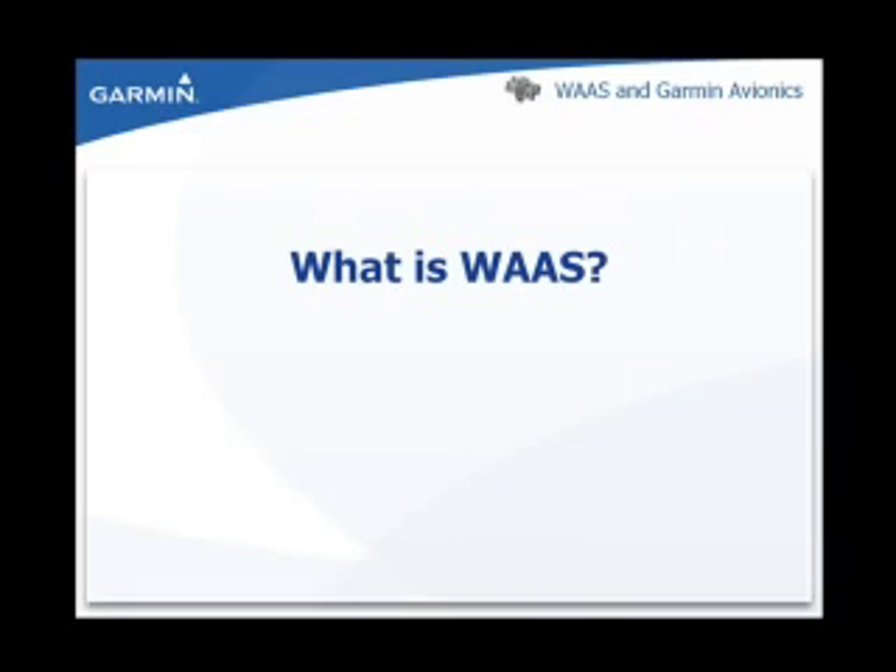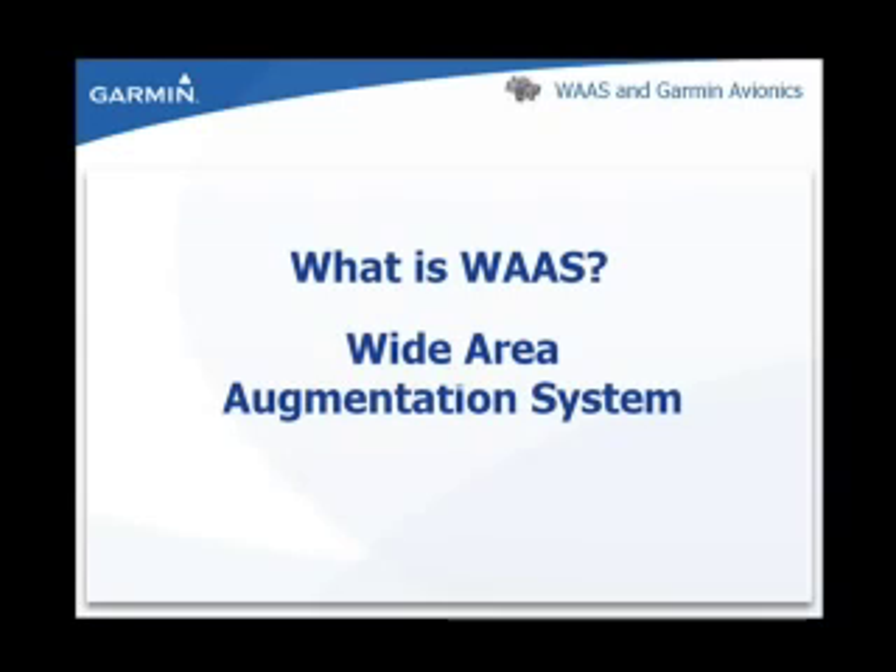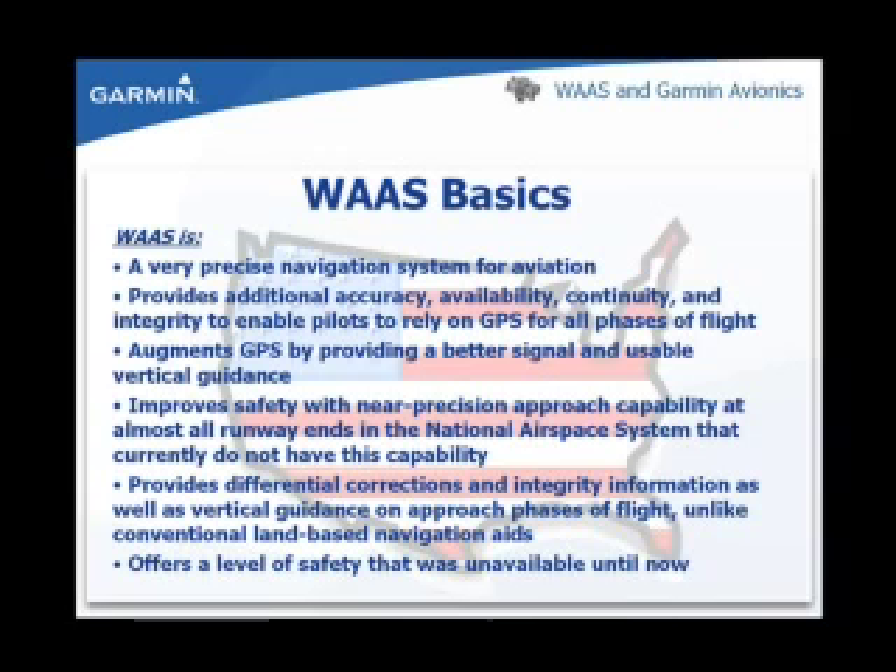What is WAAS? WAAS stands for Wide Area Augmentation System. In the next few minutes, we would like to take the opportunity to provide you with additional information about WAAS and what the Garmin GNS series units can do to enhance navigation within the National Airspace System. WAAS is a very precise navigation system for aviation, which provides the additional accuracy, availability, continuity, and integrity necessary to enable pilots to rely on the global positioning system for all phases of flight.